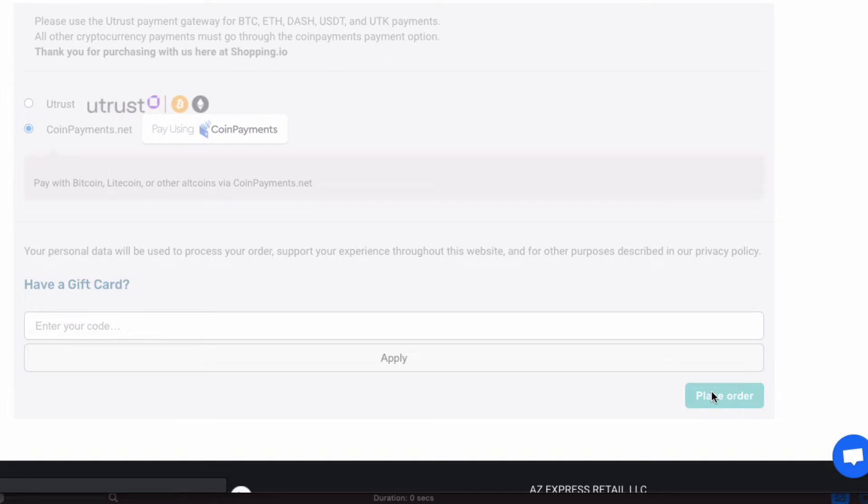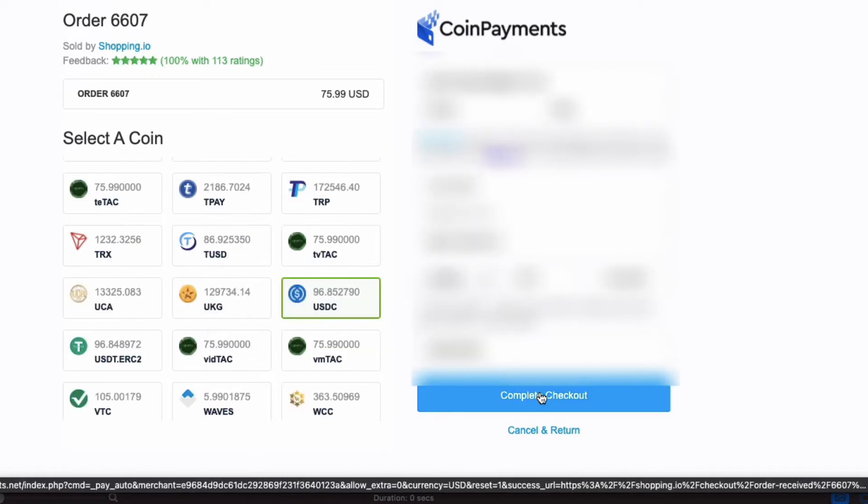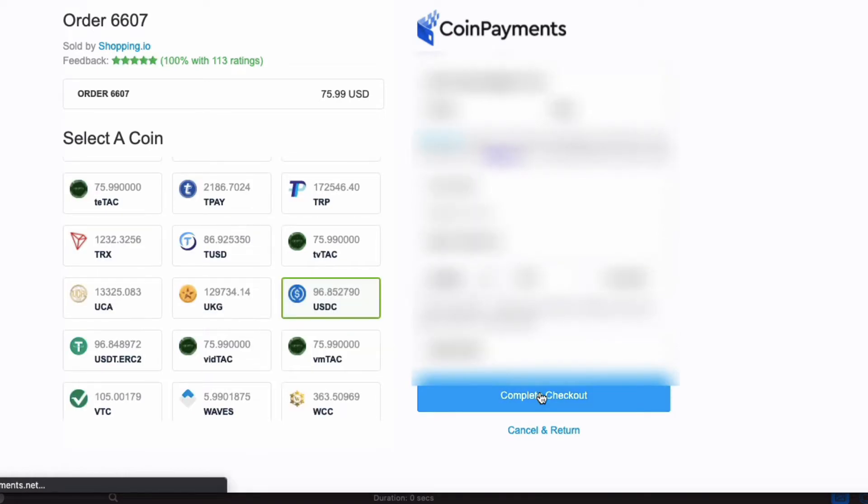You can choose Utrust or Coin Payments as a payment method. I decided to go with Coin Payments. Now click on Place Order.